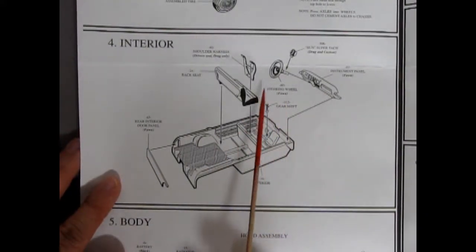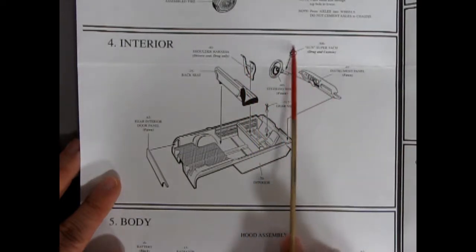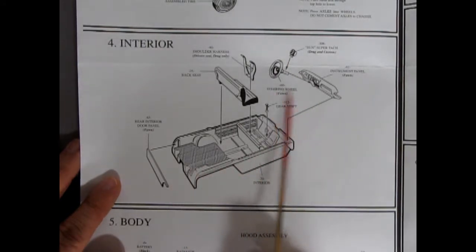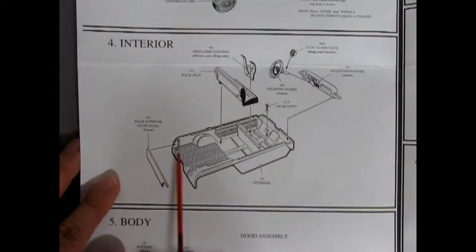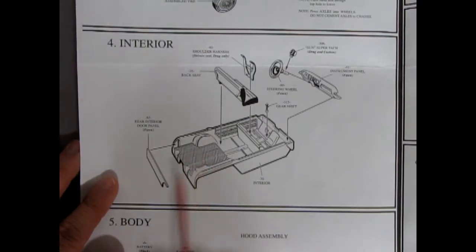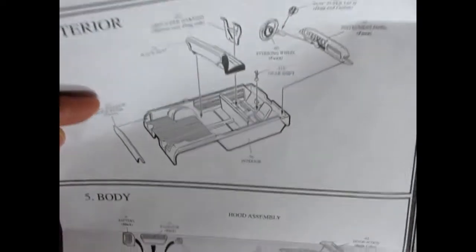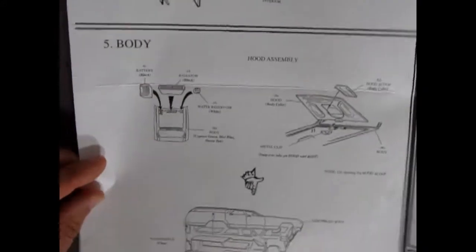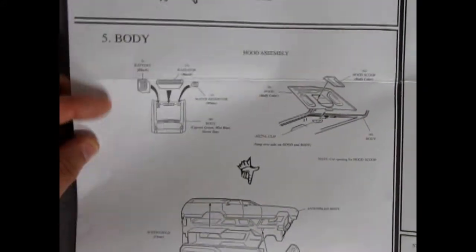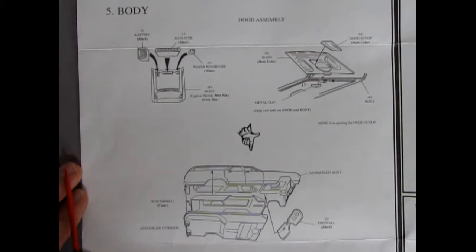The only real interior options are the drag seat belts — four-point harnesses — and the tachometer; the rest is basically stock. You've got your steering wheel, instrument panel, floor gear shift lever, interior tub, and a little panel to glue to the back for your tailgate. Some of these AMT kits were promotionals, and it's very possible the first edition of this car came out in 1965 as a promotional annual model.